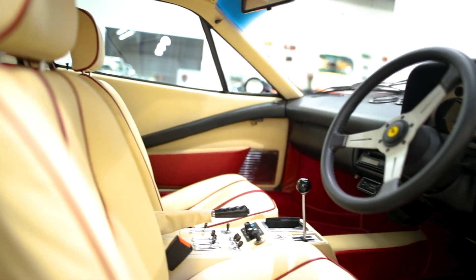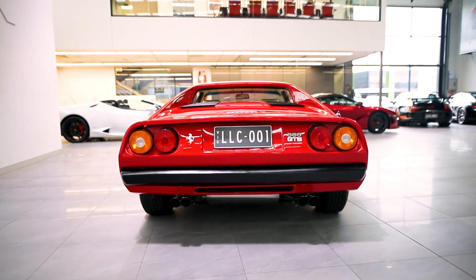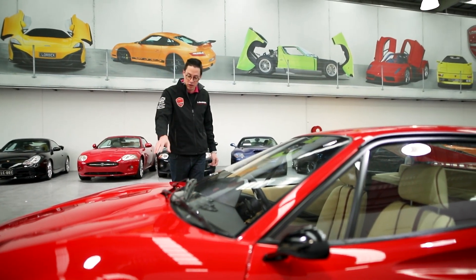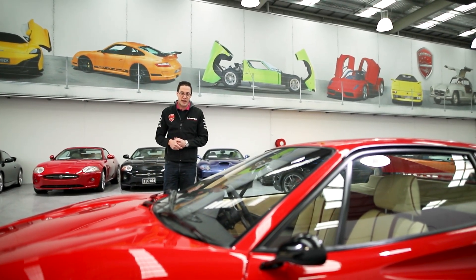With prices skyrocketing on these cars, now is the time to buy an early one. And with the early fiberglass models having gone out of the stratosphere, this is the next best option in the 308 family. So come down to Lorbeck Luxury Cars and buy today.